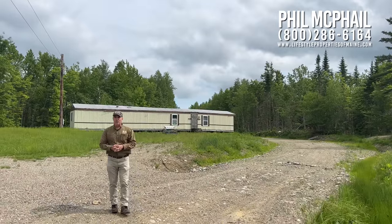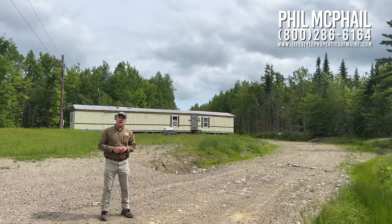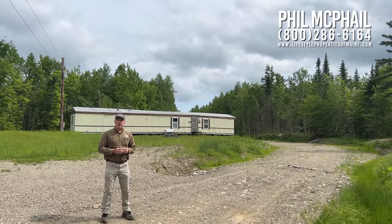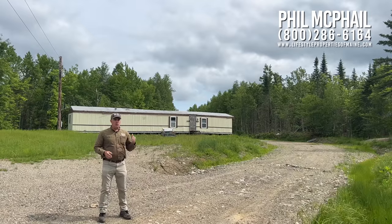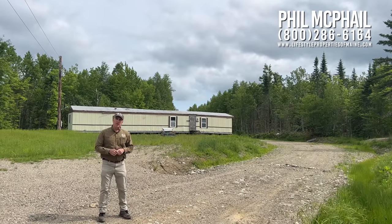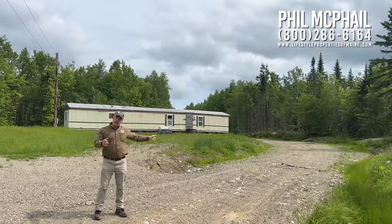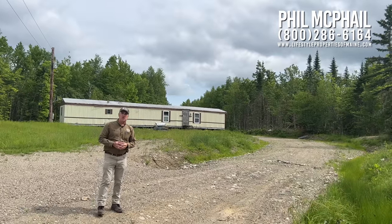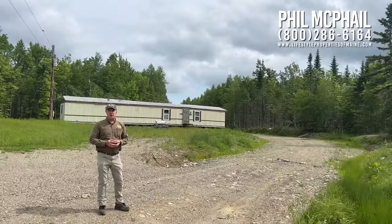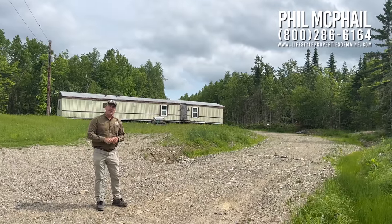Good afternoon, hi everybody. Phil McPhail here with United Country Lifestyle Properties of Maine. Join me today — we're going to take a look at a 38.1 surveyed acre lot. It's got a drilled well, septic system, a really old mobile home we'll talk about in a bit, and a lot of driveway that goes from the highway to the building site, then continues on for nearly a thousand feet, giving you an interior road that accesses about 50% of the property. Let's go take a look at it together.